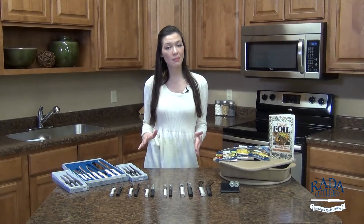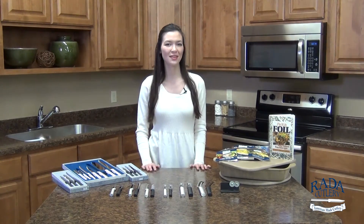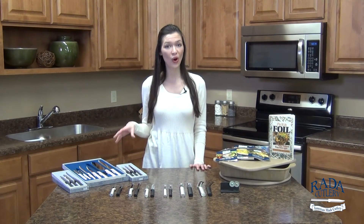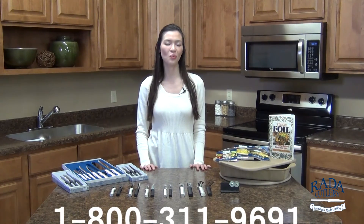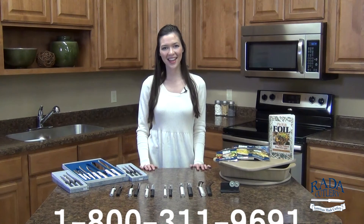So now that you've seen all of Rada Manufacturing's best sellers of 2015, it's time for you to go check them out for yourself. All the links to these products are in the description box below, or feel free to give us a call at 1-800-311-9691. Thank you for watching.